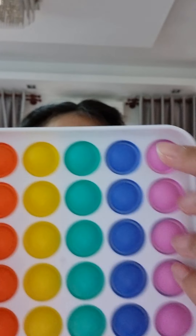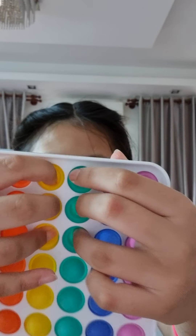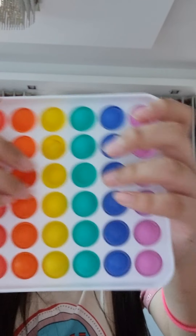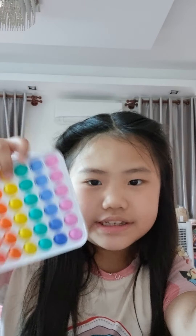So the first fidget I'm going to be adding is this pop it. I got it yesterday, it's so cute. It's very poppable, very amazing, and just has a satisfying pop to it. I like it, but let's put it aside and we're going to check the next fidget.